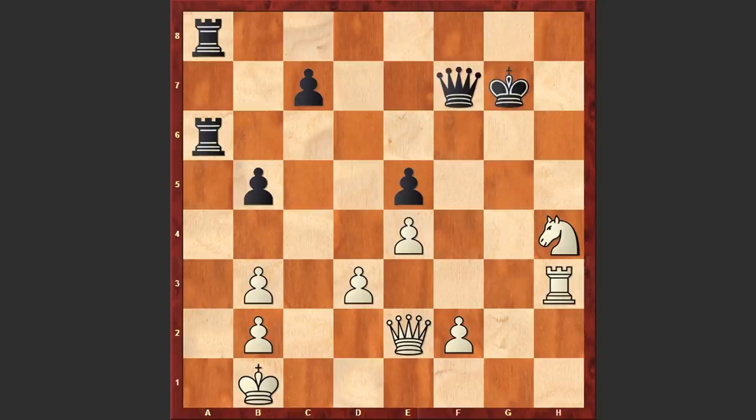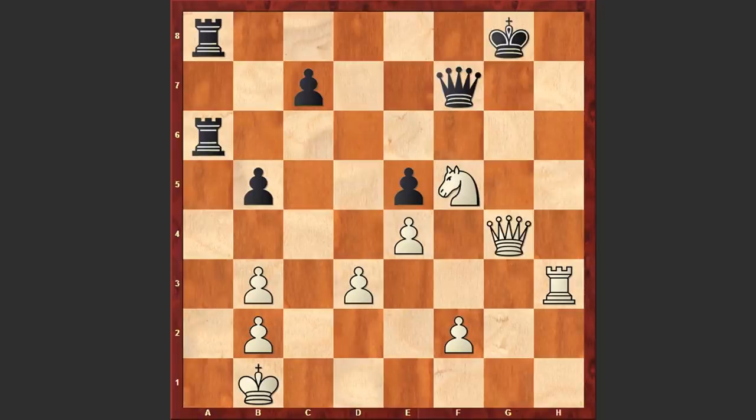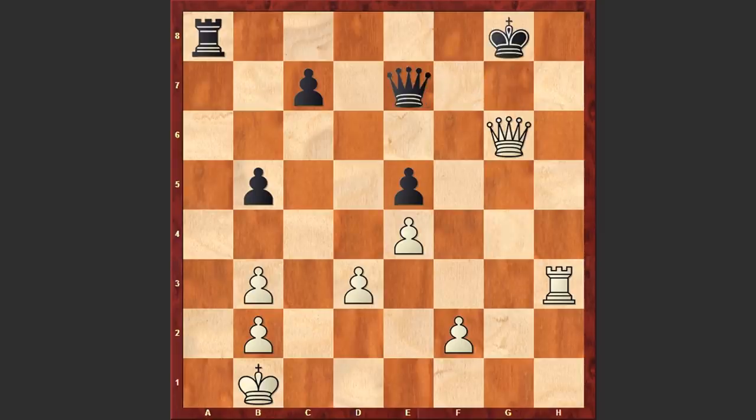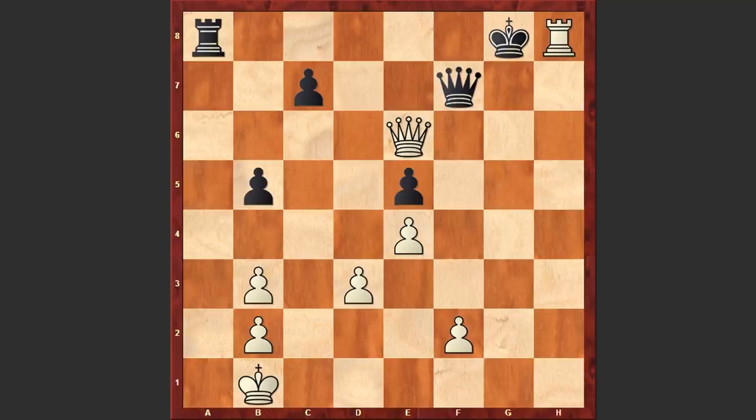Here Qxg7 can be met with Rg3, that's why Tal recaptured with the king. Now the knight jumps into the game with a check: Nf5 check, Kg8, Qg4 check, Rg6 — and another powerful move, can you find it? Ready? This time Gufeld played Nxe7 check. Tactical shots are everywhere. Kg7 — well if Qxe7 then white captures on g6 and announces a check from e6. Here Qf7 can be met with a simple Rxg8 check.